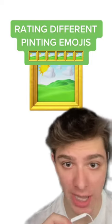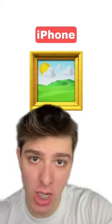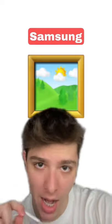Creating different versions of the painting emoji. Let's go! We got the iPhone emoji — I think it's a really nice painting, the frame looks pretty good. I'm gonna give this one a 7 out of 10.